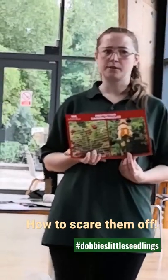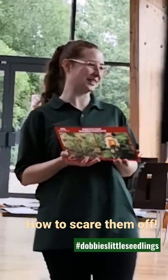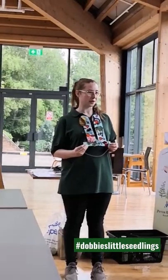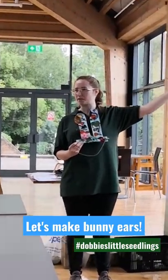Do you know what scarecrows do? What they're meant to do, what they're supposed to do? Scare away birds. I've got some glue — I've been around all of the garden centre and collected lots of leaves.